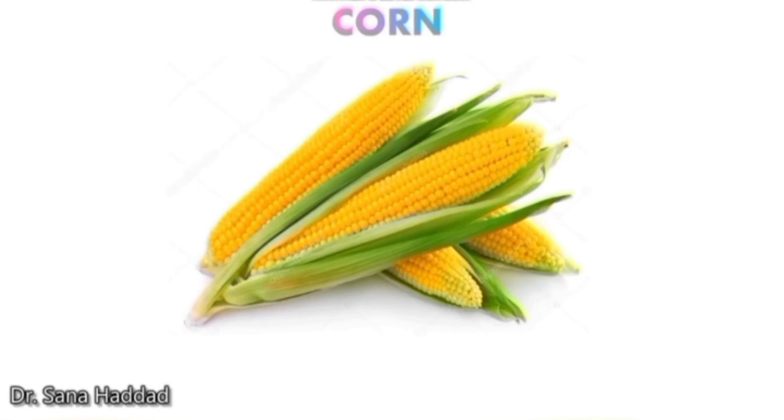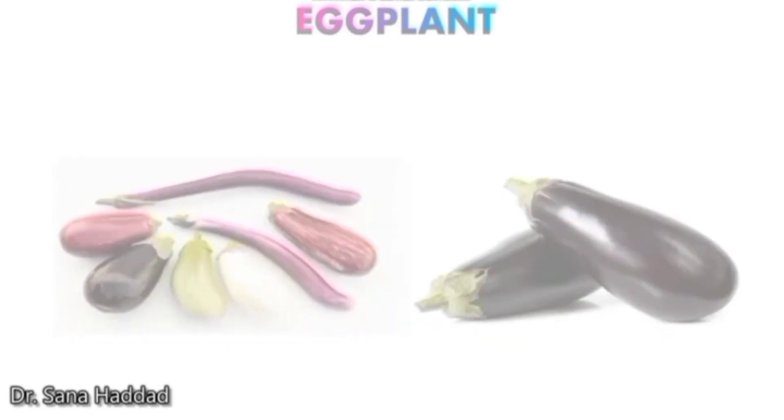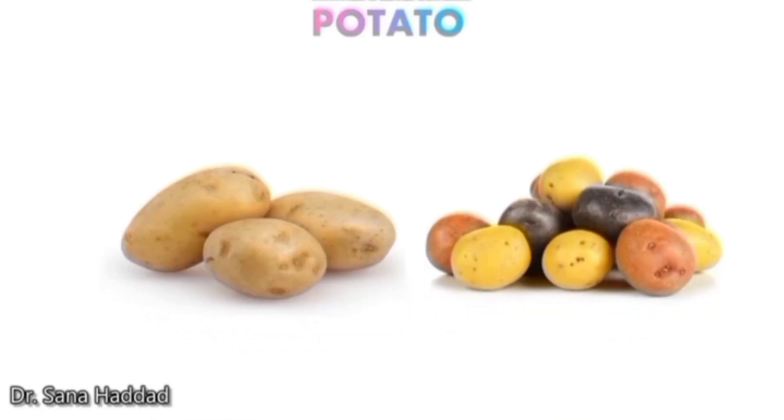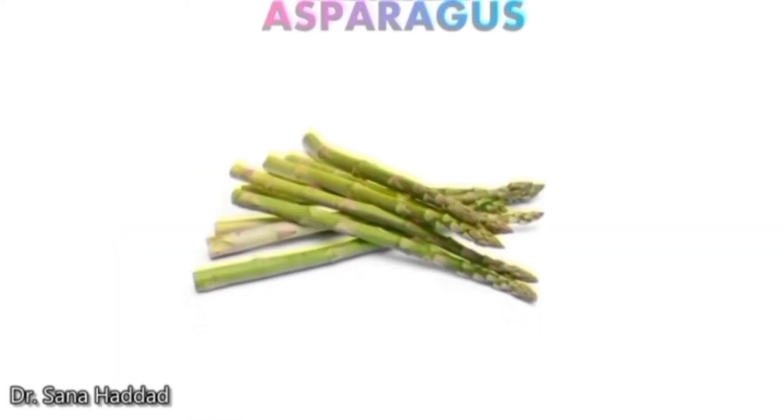Corn. This is corn. Eggplant. These are eggplants. Potato. These are potatoes. Asparagus. These are asparagus.